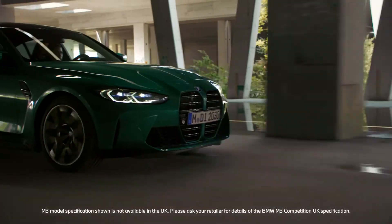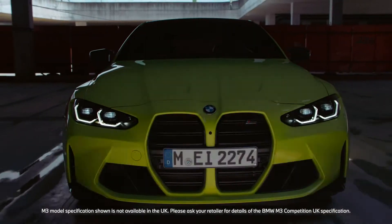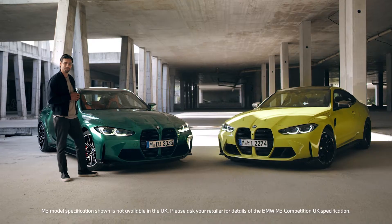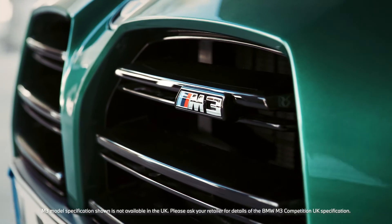The new BMW M3 and the new BMW M4, now in their sixth generation. The M Icons backing up their unrivaled performance with some bold new designs.